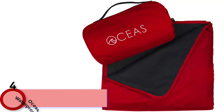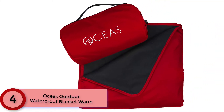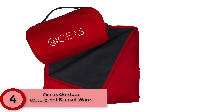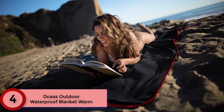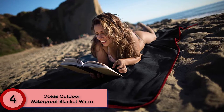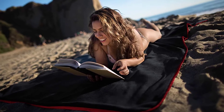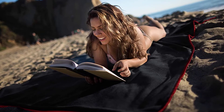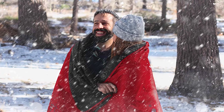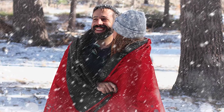Moving on to Number 4: Oshia's Outdoor Waterproof Blanket Warm. Most reviewers say they love this picnic blanket for cold weather picnics, while others use it as an actual blanket for winter sporting events and camping. One reviewer says they bought three of these blankets for picnics and attending games when it gets cold, and that they all love them. The fleece is soft and warm.